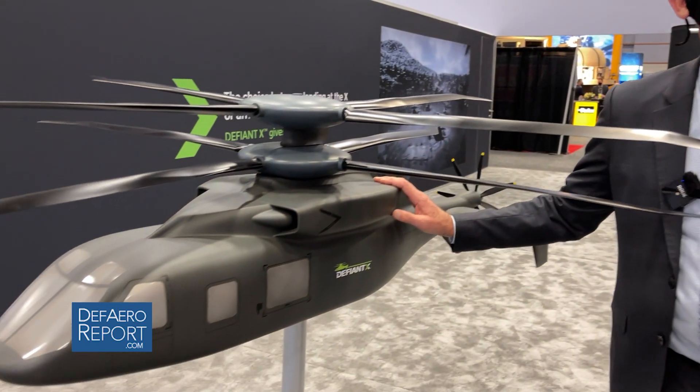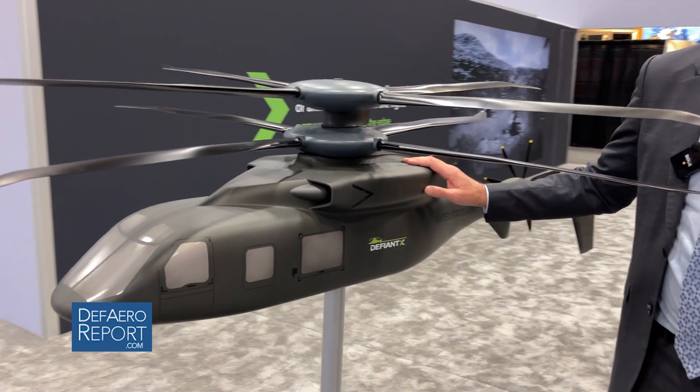Good afternoon. Bill Fell here at AUSA to talk to you about the Defiant program. In front of me here is a model of the Defiant aircraft, an X-2 technology aircraft.